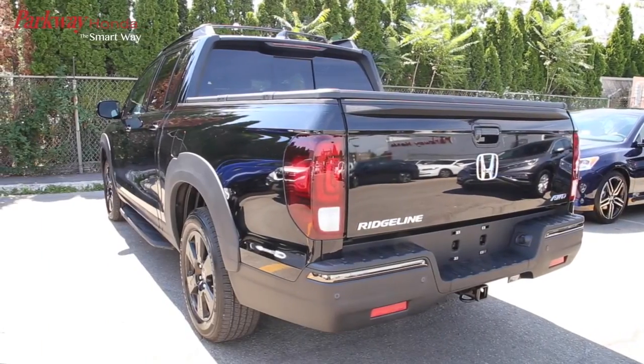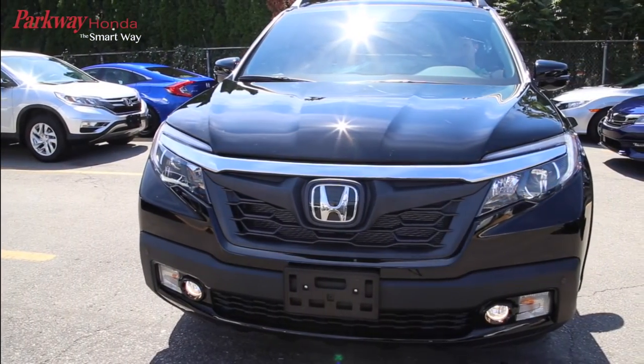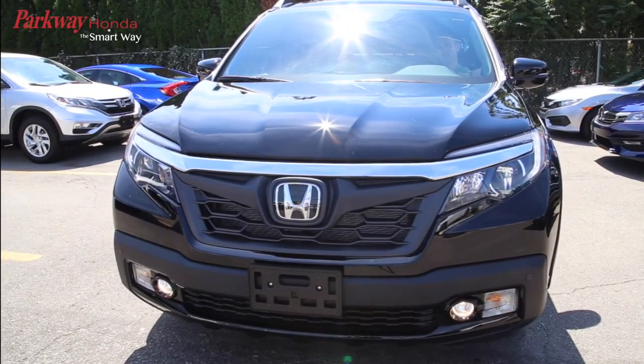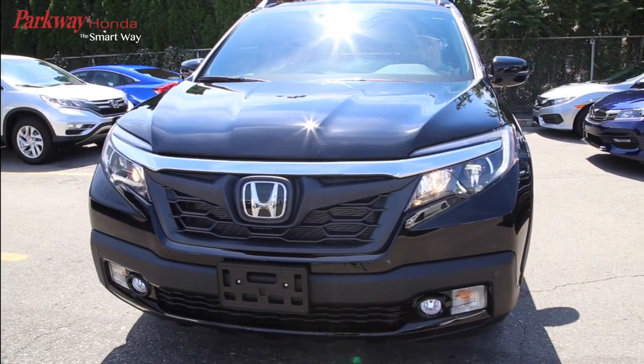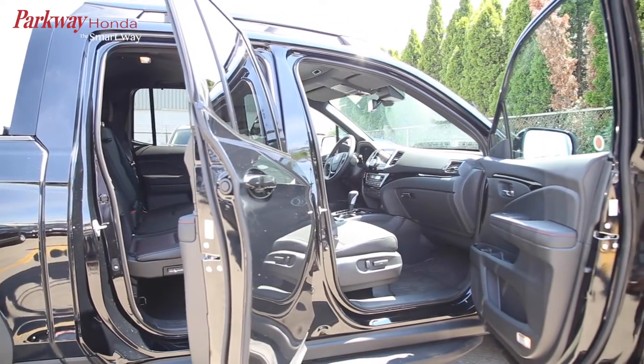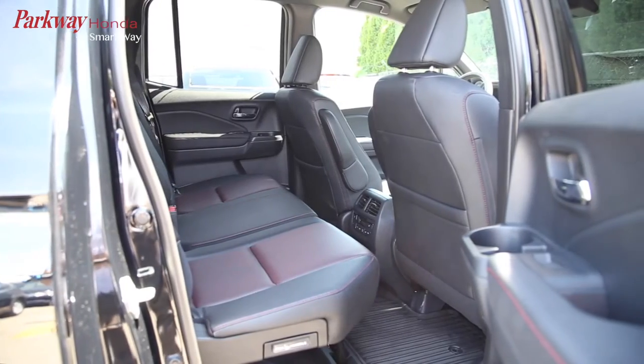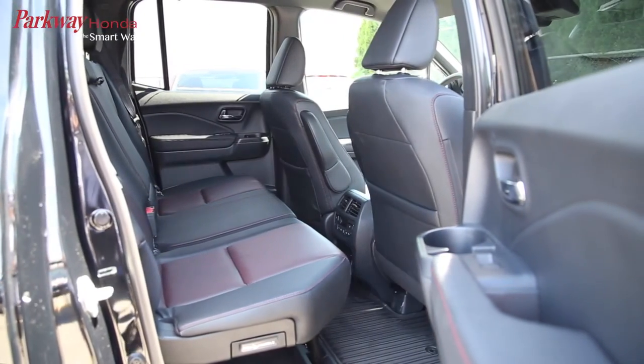The standard LED taillights help you stand out at night and up front, the available projector beam LED headlights greatly improve visibility in the dark. Interior feature enhancements on this year's Ridgeline include more room to move around, with segment-leading space making it one of the largest and most versatile cabins on the market.